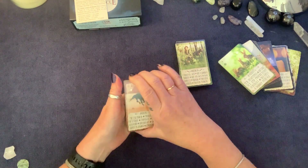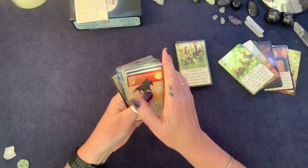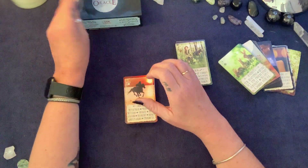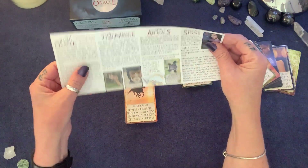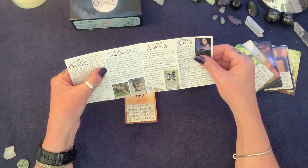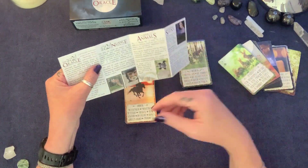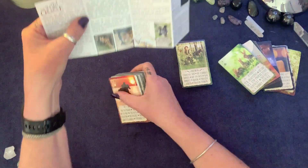The first 36 cards are based on the Lenormand and contain the classic images, numbering, and playing card inserts associated with it. You can use these 36 alone in the traditional style of Lenormand reading, or in conjunction with other cards in the set.